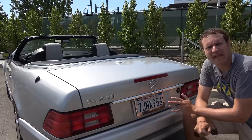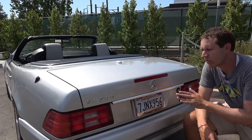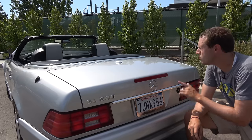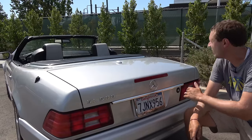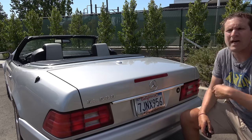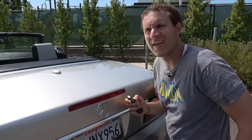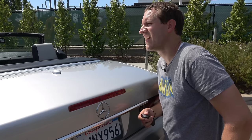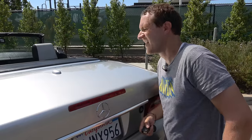Moving on to the SL's trunk, there are a few interesting items. Starting with just unlocking it: this car has keyless entry, which was rare in 2002. It operates in an unusual way — when you press unlock, each lock does its thing individually: one door, then another door, then the fuel door, and then the trunk, and you can actually hear them all individually.